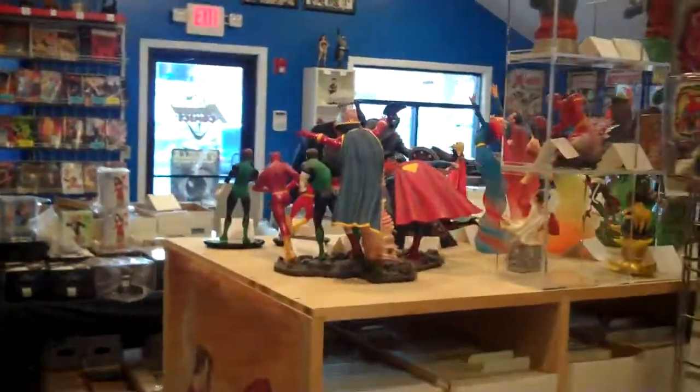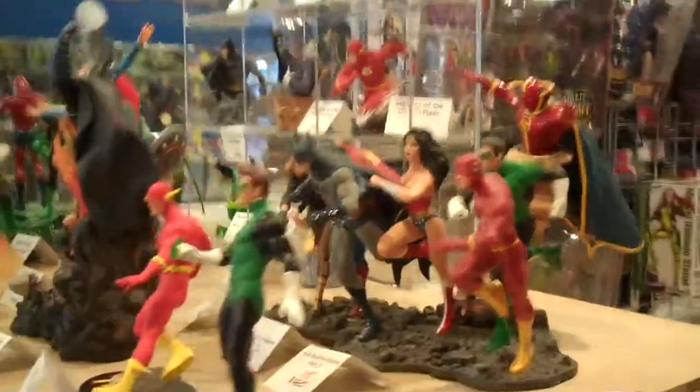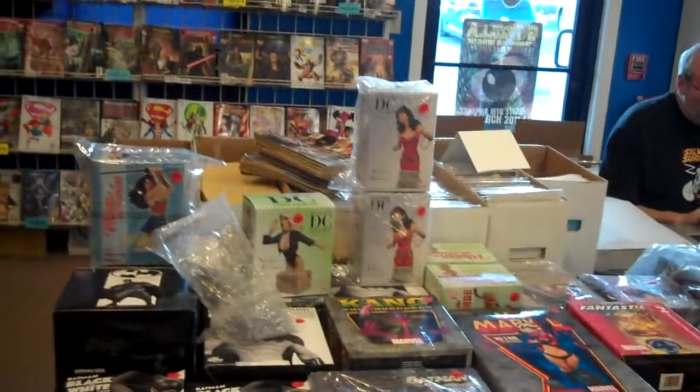Some more toys over this way. I'll walk slowly so you get a good idea. These are the DC statues — some of the interlocking ones and the busts up behind them. Colin's appeared over here somehow.